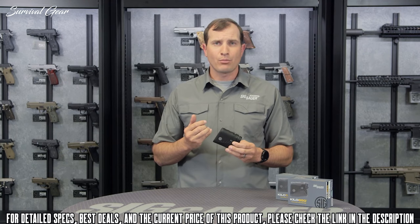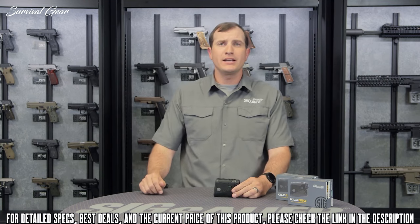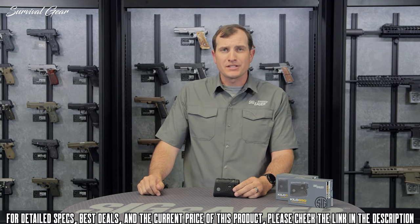As with all Sig Sauer products, it comes with a lifetime warranty on the body and a five year warranty on all internal electronics.